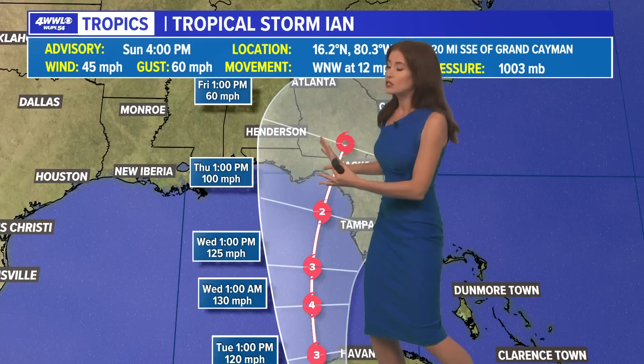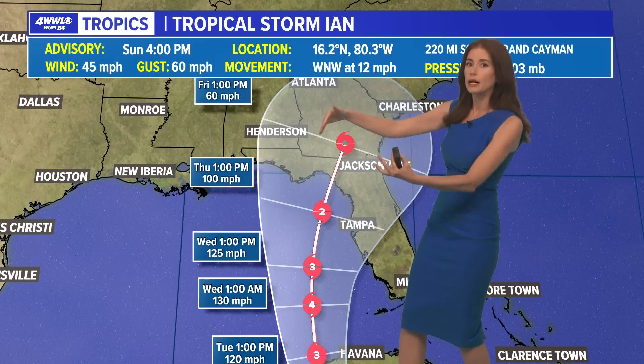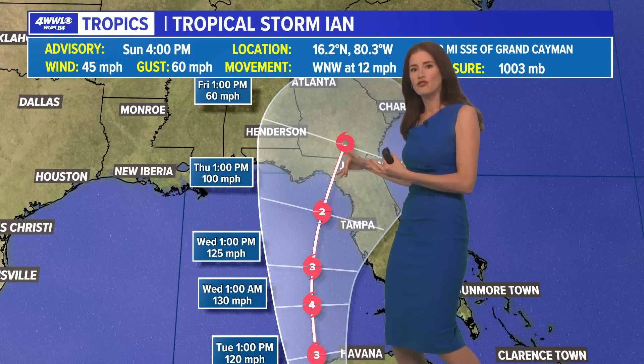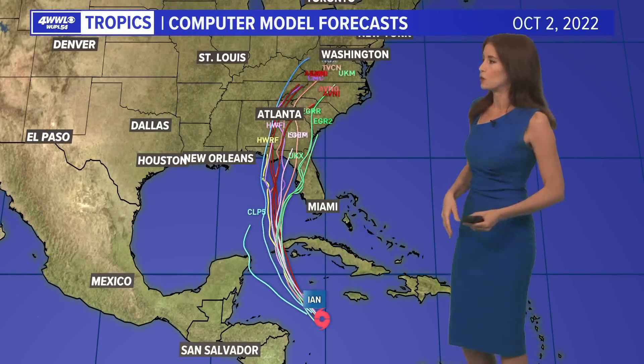You may notice, if you watched on Saturday, the track was just slightly closer to Louisiana and Mississippi. Today it has shifted a little bit farther back east. That is because of what some of the models are doing — particularly the GFS cluster of models, which was closer to us. Today those have shifted back to the east. Some southwesterly shear here may actually make Ian weaken a bit, which would be a great thing before landfall along Florida's coast.